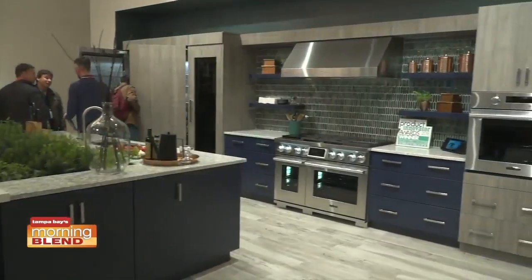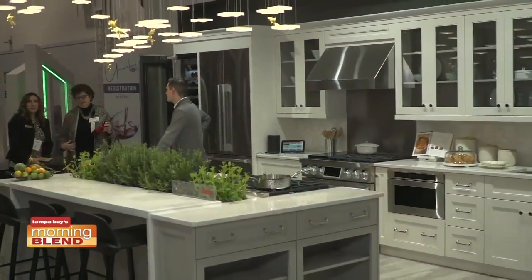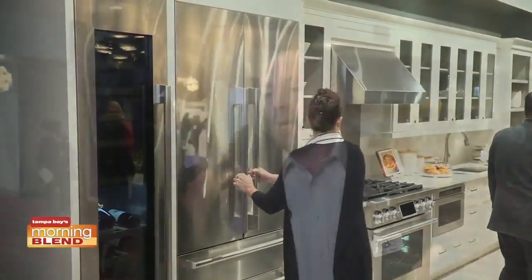KBiz is the largest kitchen and bath show in North America and really a leading influencer in the space. Right now we're seeing a convergence of all sorts of technologies and design trends coming together. High-end cooking is all the rage, but the integration of technology — not just the technology we saw 10 years ago — it's truly integrated connected technologies, which we think over time will take place throughout the entire home.